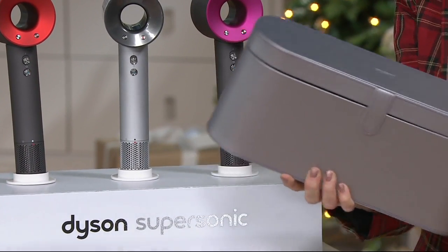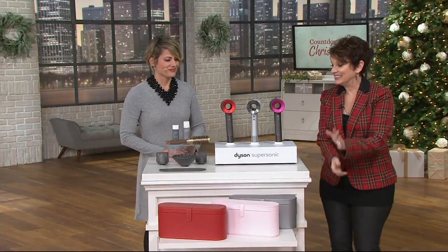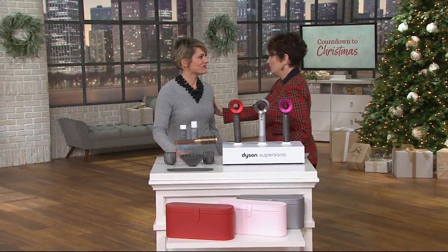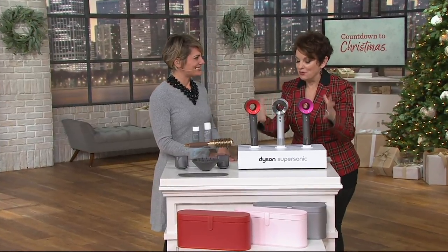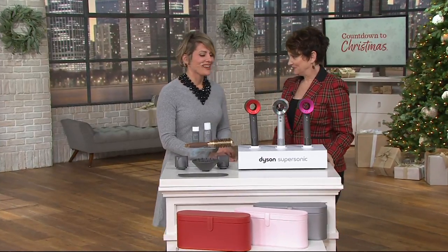With free shipping and handling and six easy payments of $66.50, you've spent your career making us look and feel as beautiful as we can. Why is this such a game changer? This dryer has completely changed my life. It's really important to understand that Dyson is an engineering company, and they take everyday products and make them better. Dyson realized that the hairdryer hadn't changed much since the 1960s. They use very large, bulky motors that can only fit in the head of the dryer.